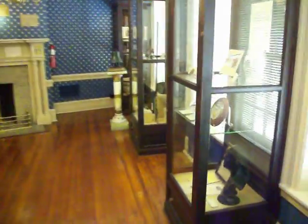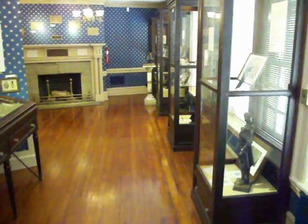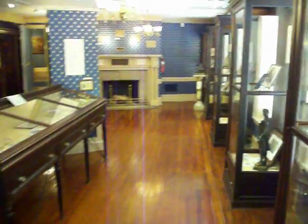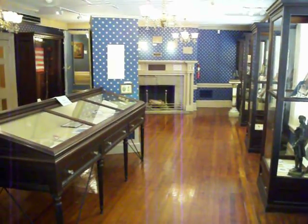These are just two items of many here on display at Fraunces Tavern Museum, which is open Monday through Saturday, 12 to 5. You can reach us online at www.francestavernmuseum.org.